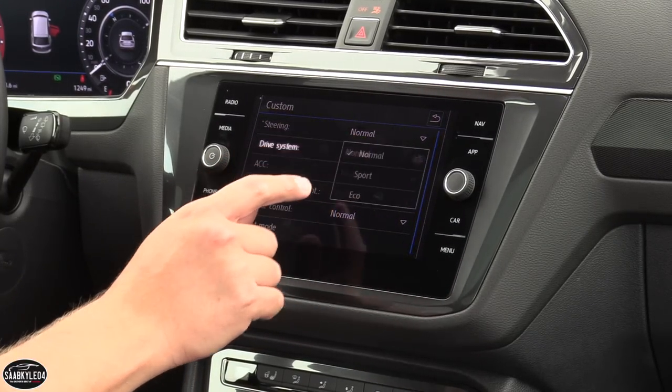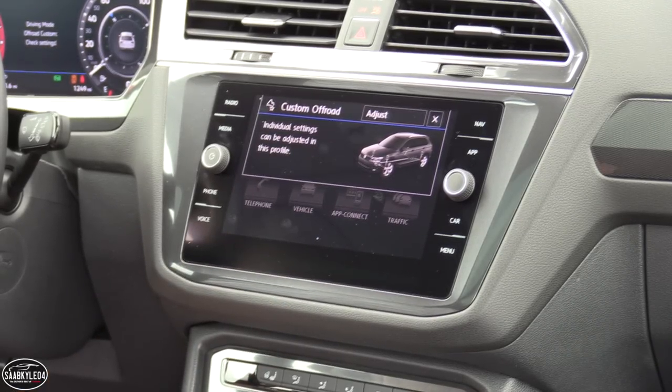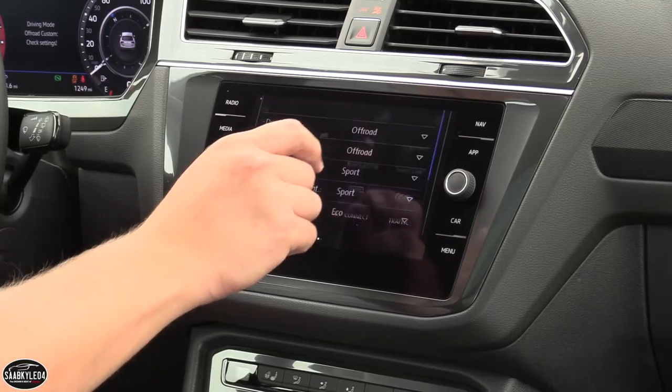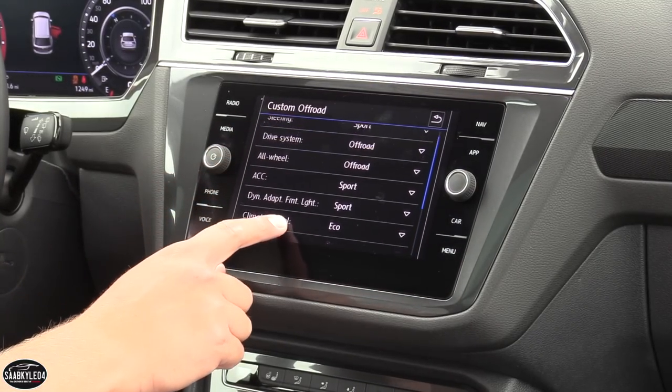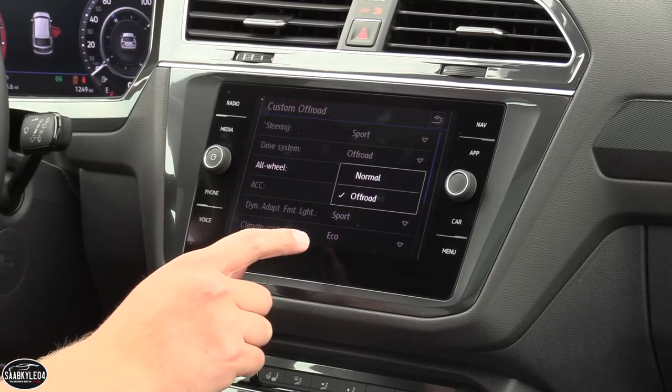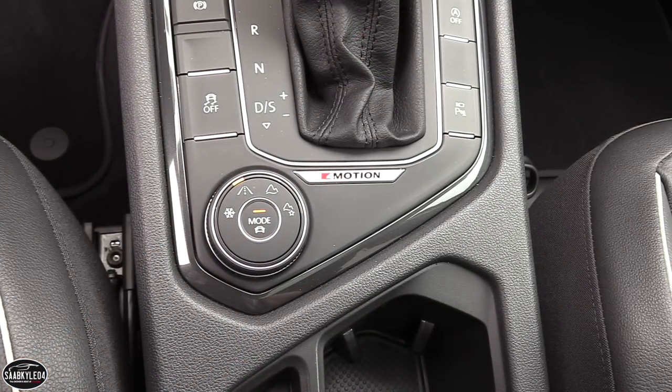Snow and off-road modes work very similarly, tying in additional systems to ensure the Tiguan can maintain traction and control over unstable road surfaces and terrain. Custom off-road mode allows the driver to alter steering, engine, and gearbox behavior, as well as hill descent control, hill start assist, and more.